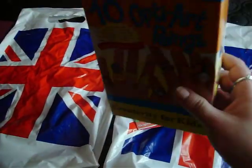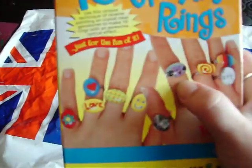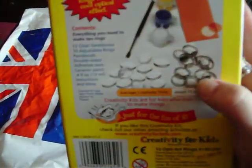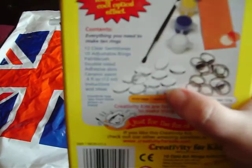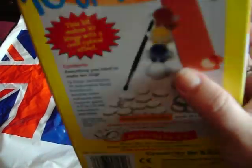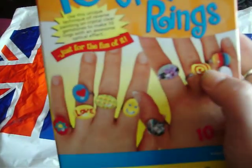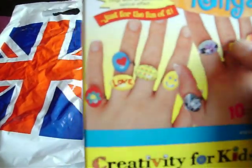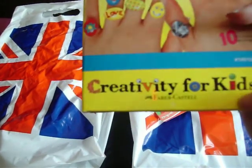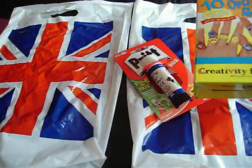I got these 10 Optiart rings. Now this is for kids but it's just too awesome — I don't care if it's for kids, I want it. It's got 10 ring bases in it, and then you get these gem things and probably crappy paint, but I'm not really bothered about that. I just want to make some of these rings. It's going to be creativity for me, so I really liked it and I got that.